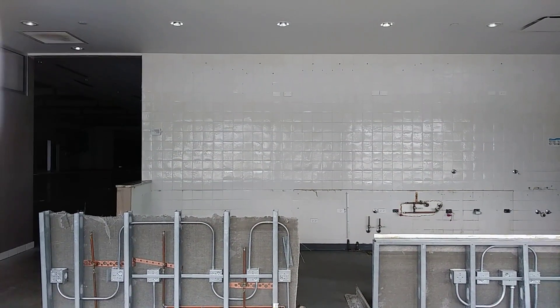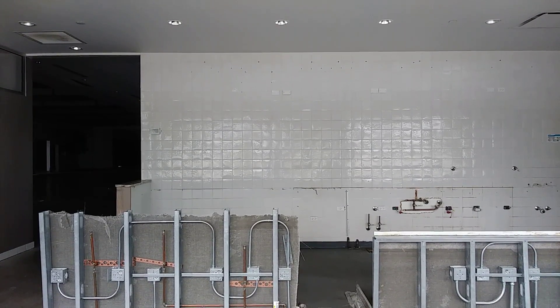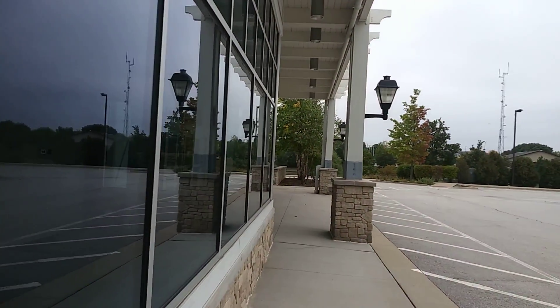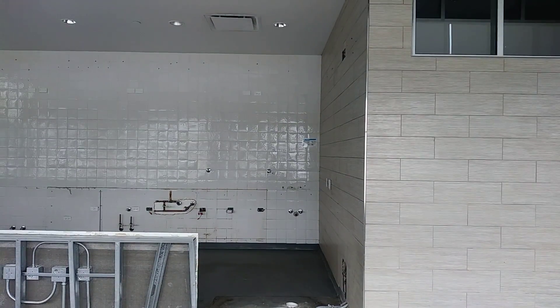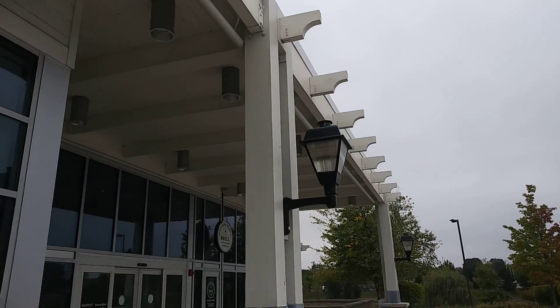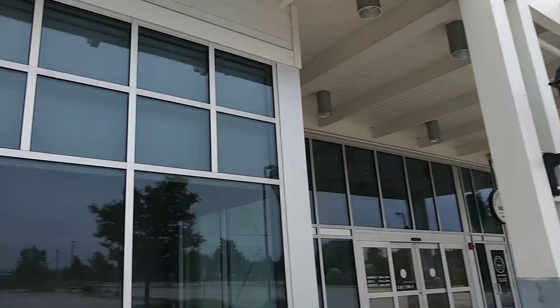Interesting — looks like some sinks would have sat right there. I can see plumbing hookups and some electrical hookups as well. I like the light fixtures — classic looking light fixtures.